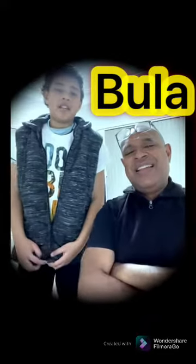Bula and welcome back to Tauna Manda Book Club. How to tell the time in Vosavakaviti, or Fijian.